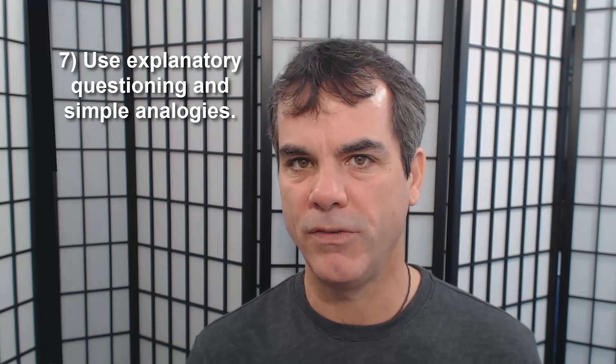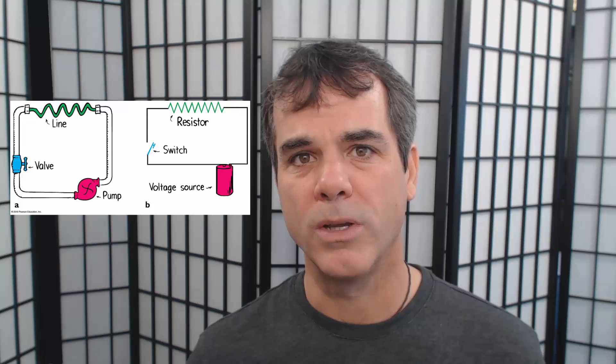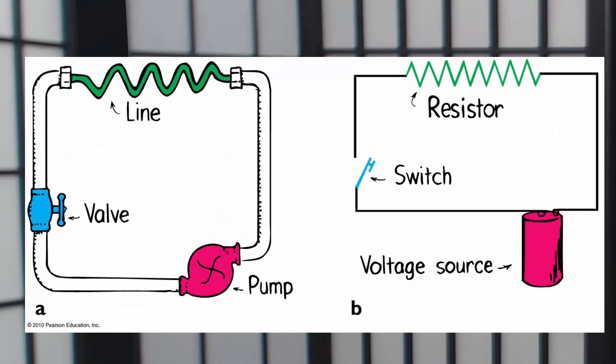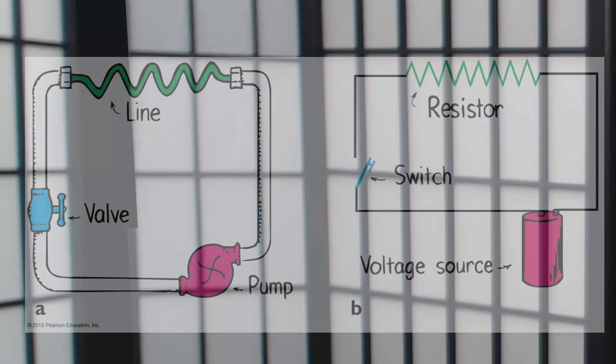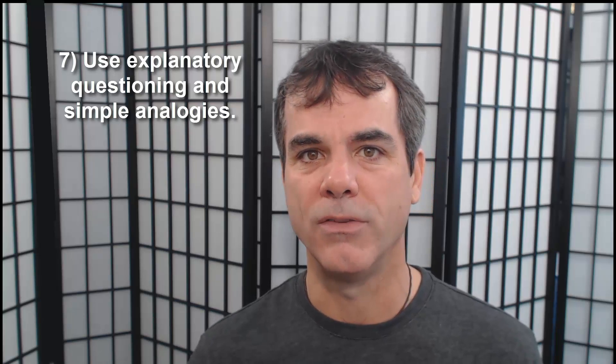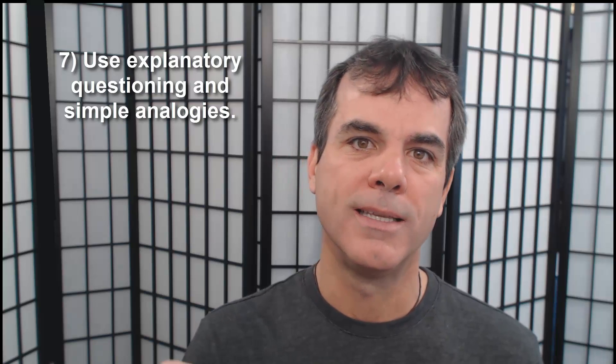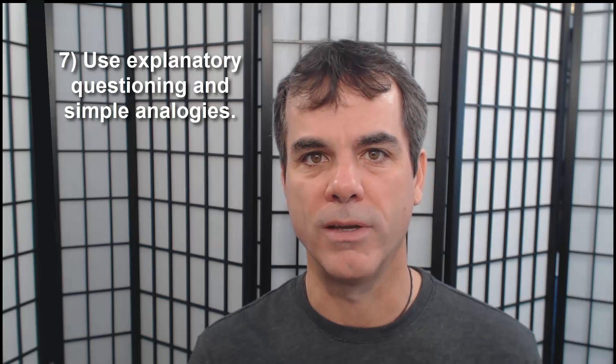For example, whenever I teach conceptual physics and we study electricity, I always give the analogy of an electric circuit being similar to a water circuit. Everybody can picture the flow of water in a pipe, but not everybody can really picture the flow of electrons in a wire. By using a simple analogy, it makes it easier for people to really understand what's going on. So next time you're studying, think about how you would explain this to somebody who doesn't have the math and science skills. What kind of analogies could you use? And don't just think about it — take the time, write it out, and explain it to somebody else.